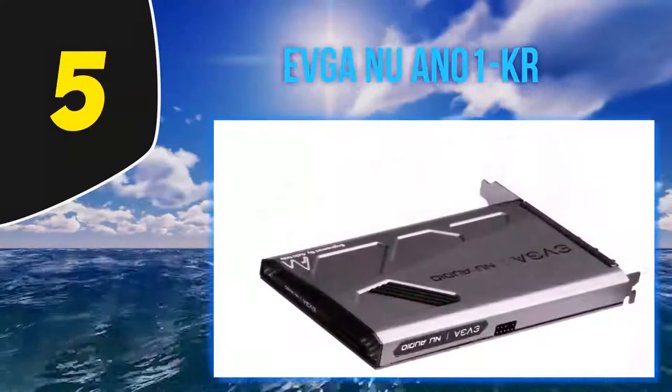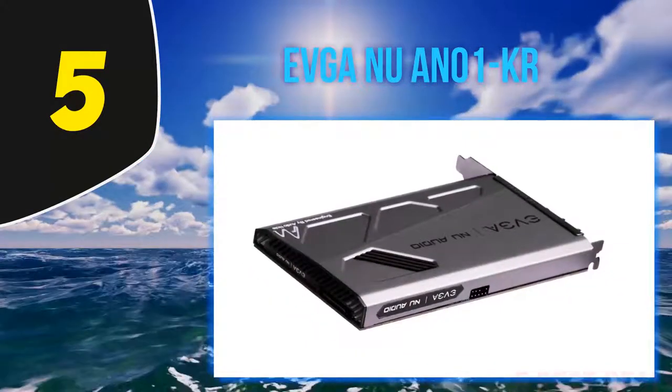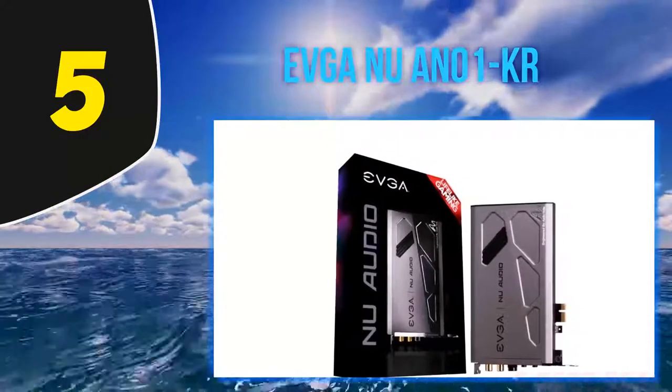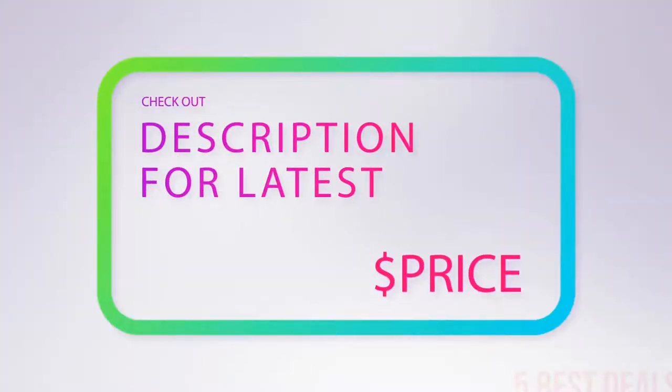If you have basic notions about audiophile-grade stuff you're already sold. If not, all you need to know is that the EVGA Nu Audio card is built in cooperation with a brand that is specialized in hi-fi gear — the likes of integrated amps, power amps, loudspeakers, CD players, and DACs. For more information and the latest price, check out the product links in the description underneath the video.